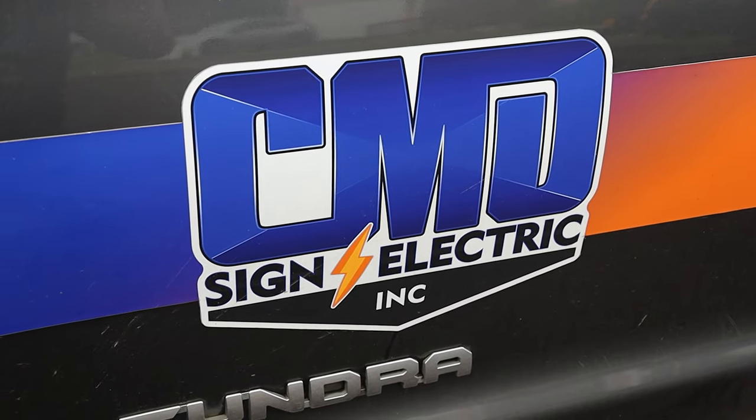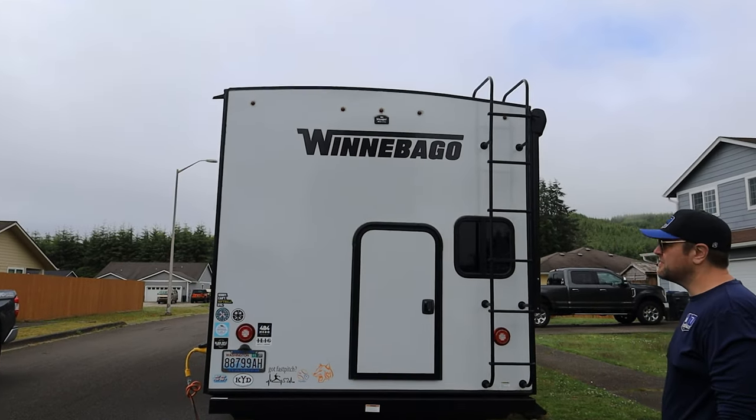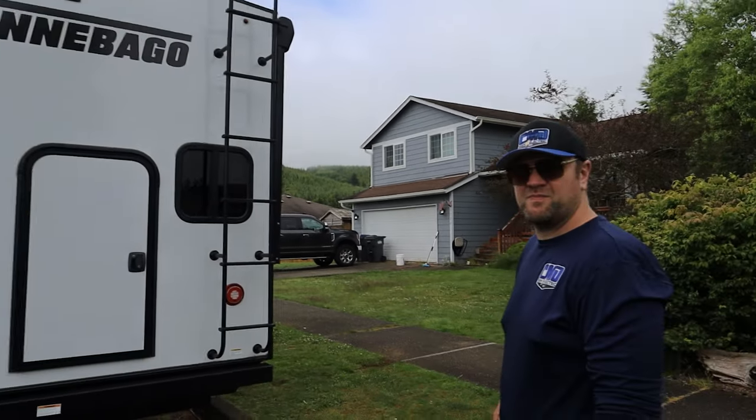We're at home base today and we've got a special episode coming up. My cousin, who owns CMD Sign and Electric, and I are collaborating together on this video. We're going to do a complete graphic redesign on the back of my trailer. He's the one that did the Fallout Vault Tech ranger on my last one. We're going to completely redo all that, put the channel name on the back of the trailer, our Instagram, and maybe a QR code. We're brainstorming at this point.